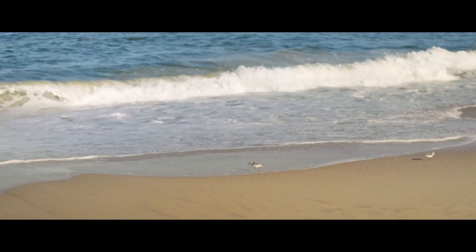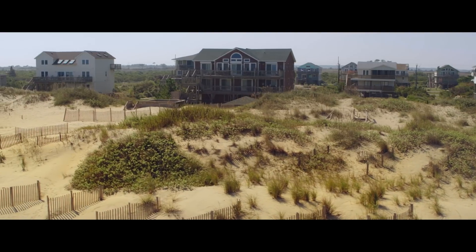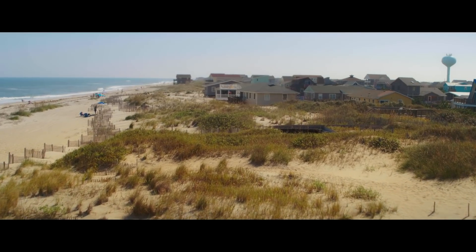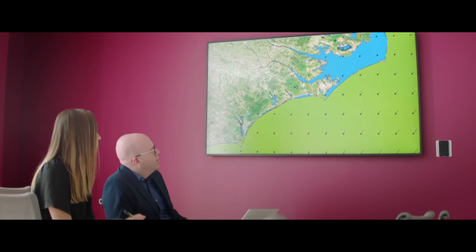This is a problem that we have to solve. This is where people live. This is where we vacation. The coasts are extremely important for our society overall, and so we need to be able to find creative solutions.